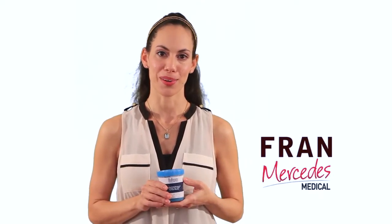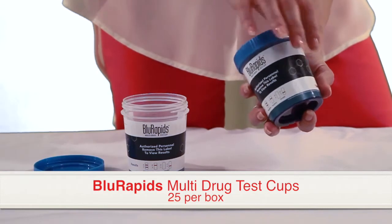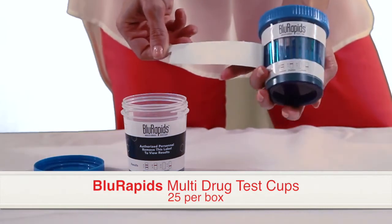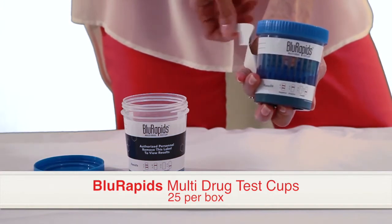Hi, I'm Fran from Mercedes Medical. Today I'm here to show you the newest Blue Rapids Drugs of Abuse urine drug testing cup. This cup is an affordable testing solution that screens for drugs of abuse in human urine. Blue Rapids provides a quality screening method with laboratory accurate results.